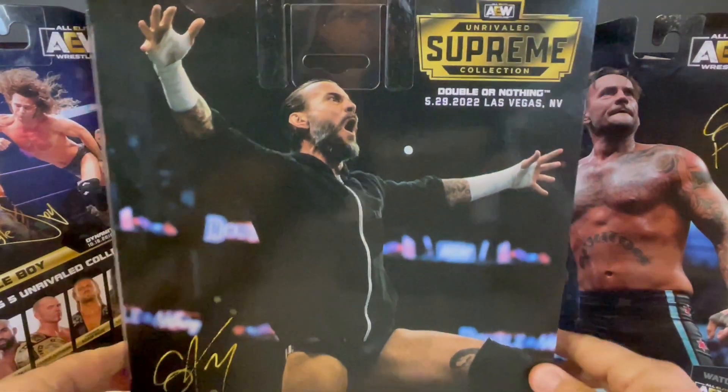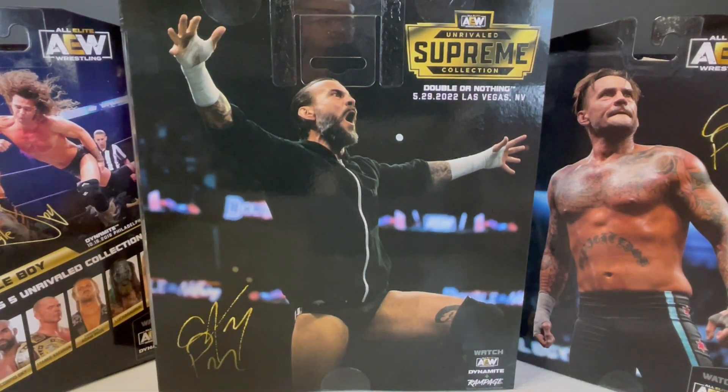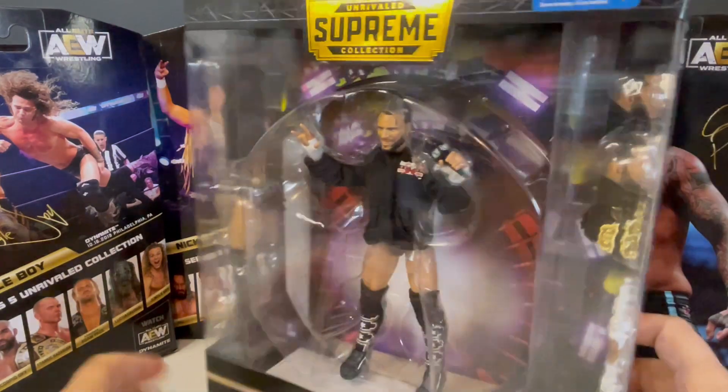On the back, there's a beautiful full picture of CM Punk from Double or Nothing, 5/29/22 in Las Vegas, Nevada. CM Punk is a former two-time AEW world champion, two-time WWE world champion, three-time WWE world heavyweight champion, former ECW world champion, Ohio Valley wrestling heavyweight champion, OVW TV champion, Ring of Honor world champion and tag team champion, intercontinental champion, WWE tag team champion, and winner of the 2008 and 2009 Money in the Bank. CM Punk is now back in WWE after his reign in AEW.